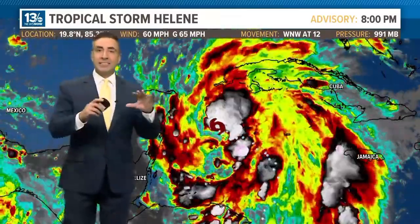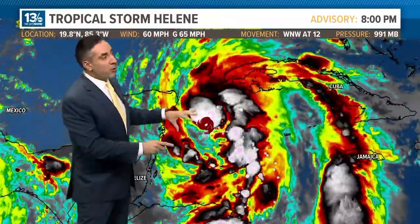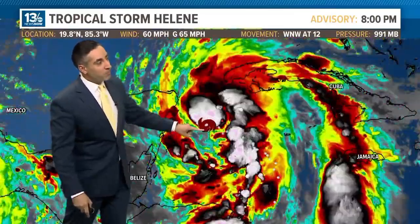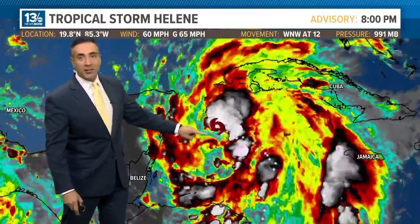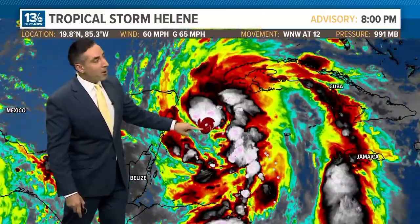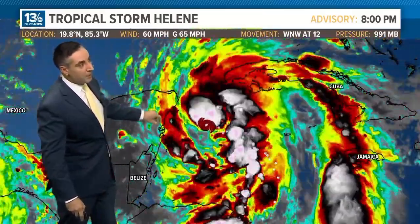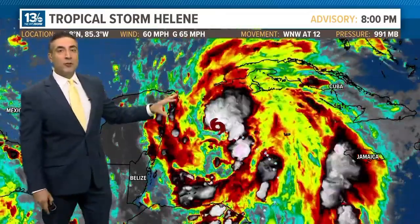That wind shear has really dissipated and it's moving into a more ideal environment. Notice also on this 12-hour loop that we start to see a bend of the center of Helene to the northwest. This is the Yucatan — there's Cancun and there's Cozumel. A land interaction could be a short-term disruptor here.